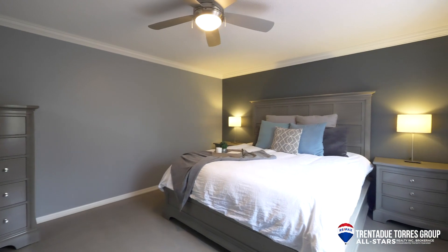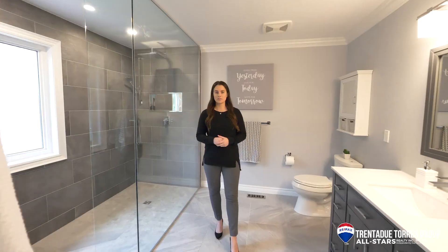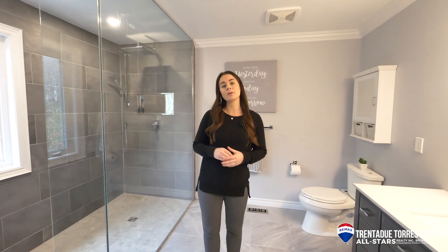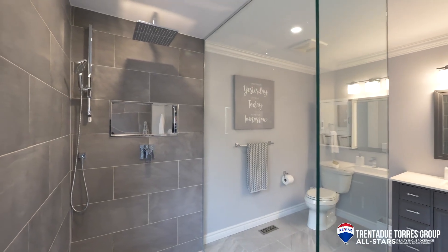The master is a great size with a double door entrance and a large walk-in closet. The completely renovated master bath, which has a sliding barn door entrance, has been turned into a spa-like retreat with a showstopper oversized floor-to-ceiling glass shower.